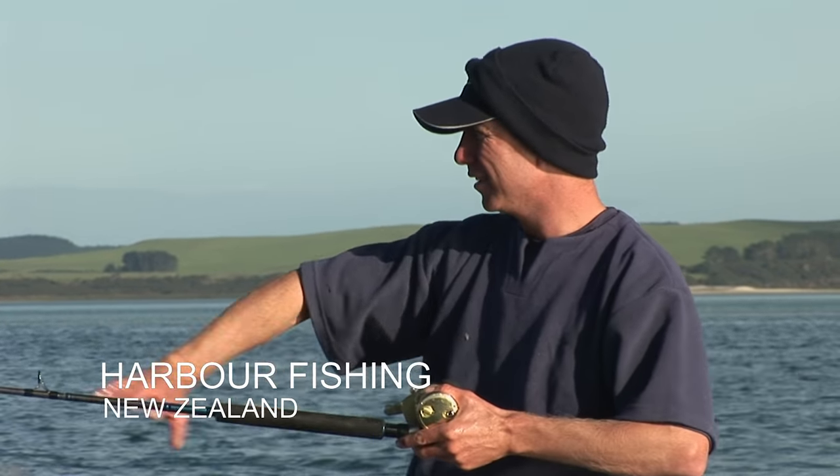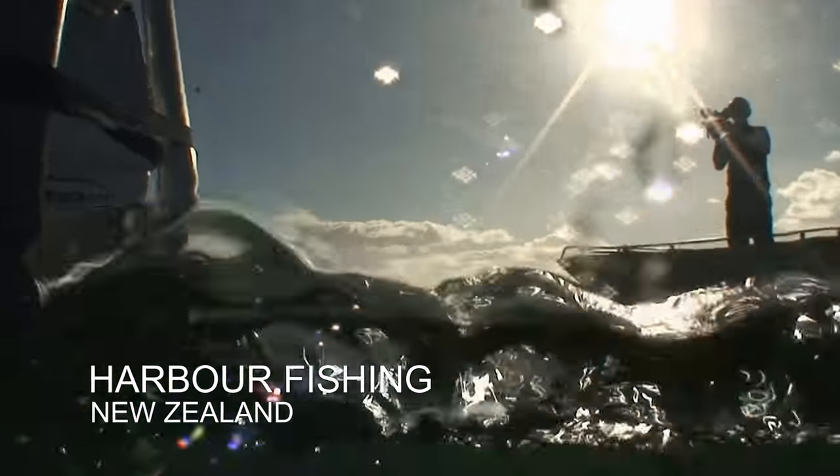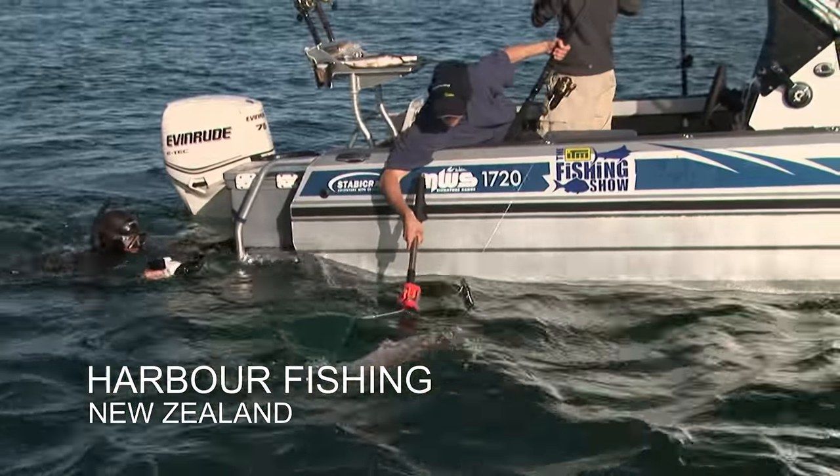Big baits, bit of burly, going back in the current — gotta love it. Yes, there we go. Geez, that's a nice snapper in a harbour.